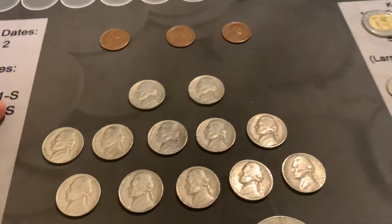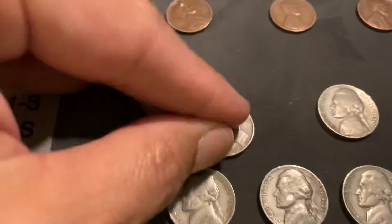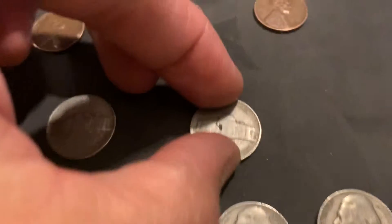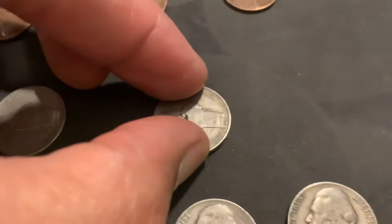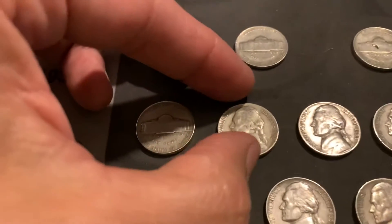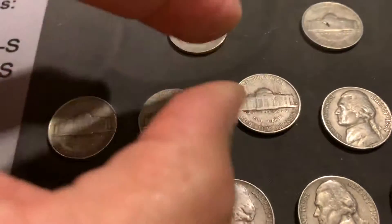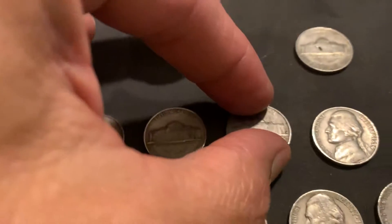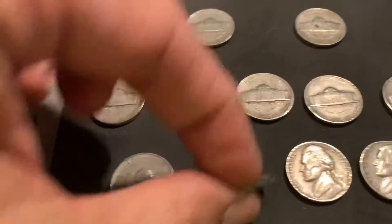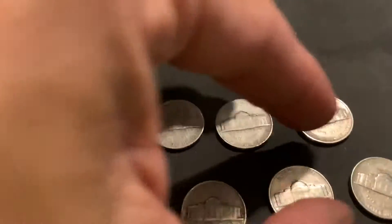We got quite a few nickels — nothing of great years, but we got a 1940 Philly, a '41 — looks like a Denver or an S. We got a '51 Philly, a '52 Philly, a '53, a '53 Denver, a '54 Philly, a '57 Denver. Then we got a bunch of '58s — a Philly and a Denver. Then we got some '59s and those are all Denvers.